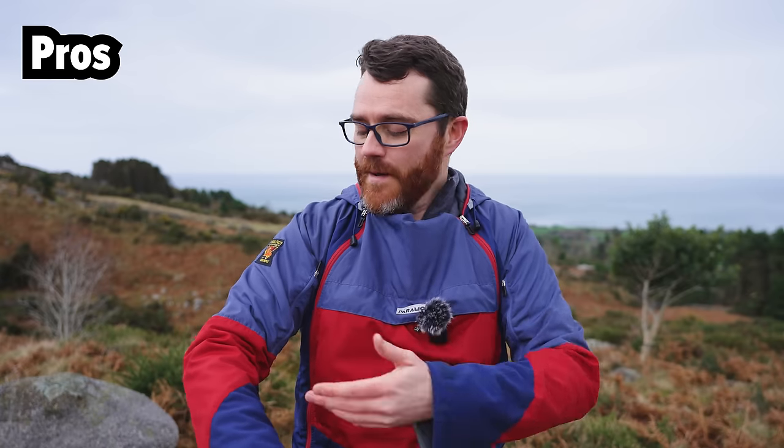But also, if you do manage to damage it, it is infinitely repairable — you could just stitch it up. There's no membrane; it's all fabric — that's how the technology works. Or you can send it back to Paramo, who charge, I think, £40 for a basic tear repair.